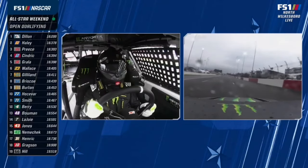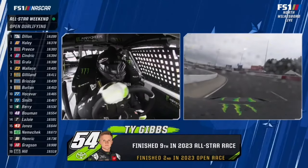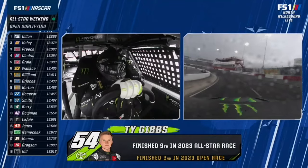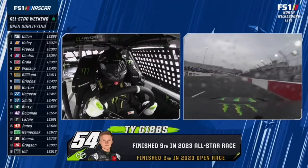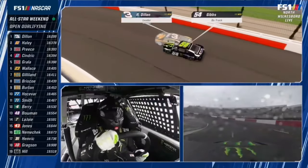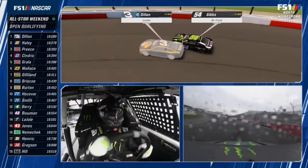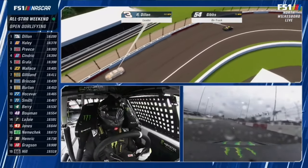Austin Dillon knows he'll be on the front row — will it be inside or outside? Ty Gibbs is the final open qualifier. He finished second in last year's open to transfer. A lot of rain on that windshield — last car to go out. Just saw that 48 get out from underneath of him. This track's starting to get shiny. He's way up out of the track — track is wet.